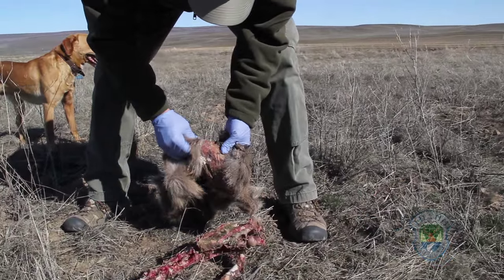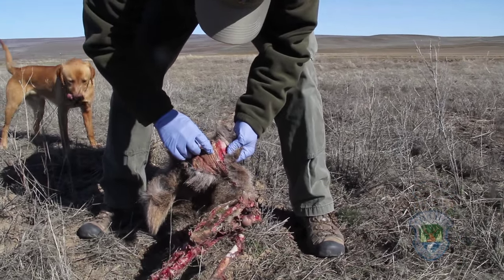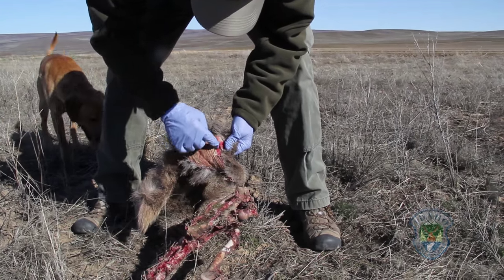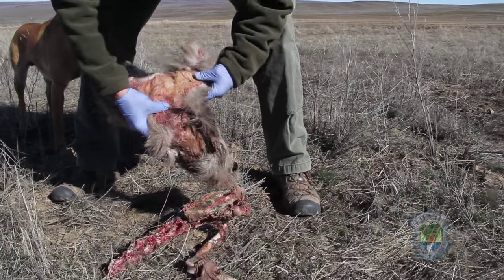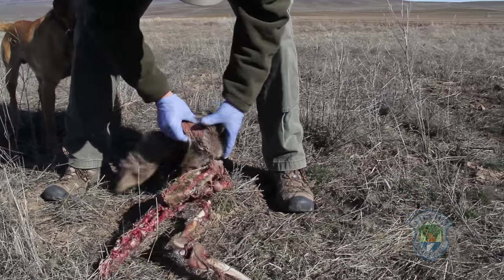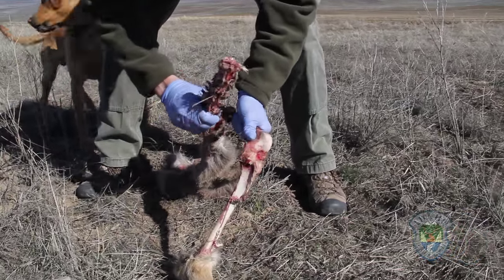What I'm looking for is a canine puncture wound. See, there's a canine puncture right there, but there's no hemorrhaging around it, so that happened after the deer was dead. Coyotes have obviously been here, but I don't see anything that leads me to believe that coyotes killed it.